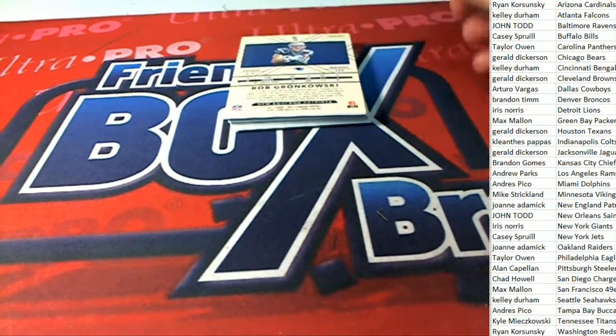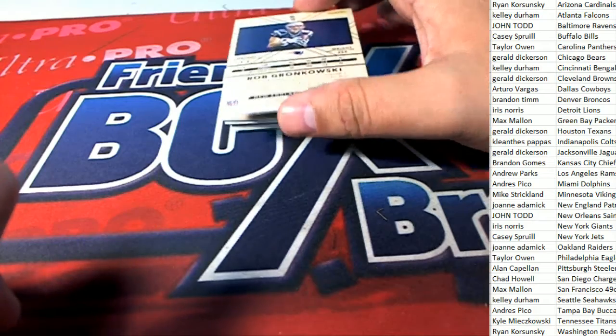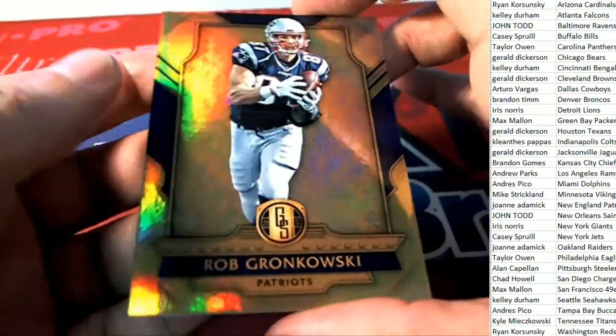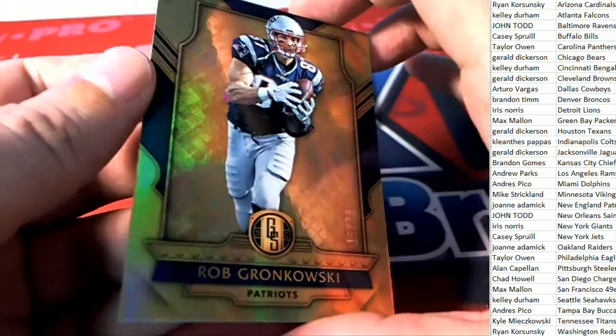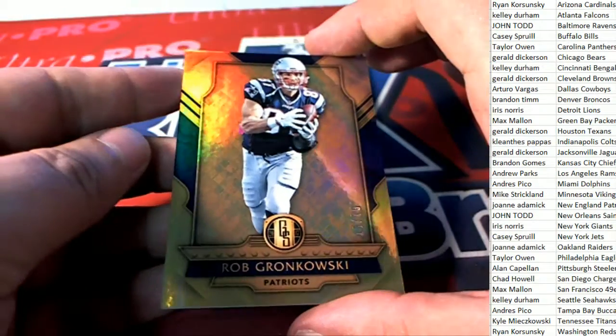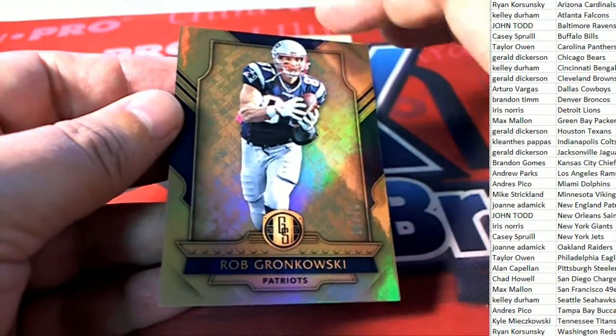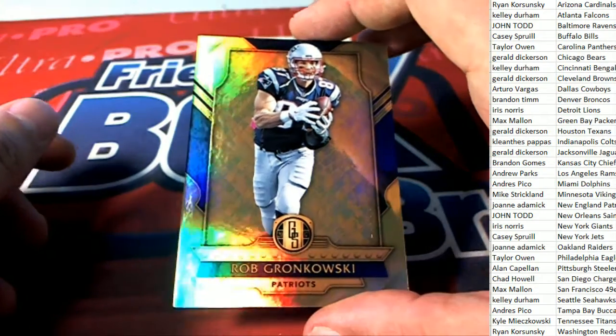There's a Rob Gronkowski for the New England Patriots owner Joanne - sorry about that, Joanne. This one's 15 of 79. Nice pull, nice hit in the box break - Rob Gronkowski.